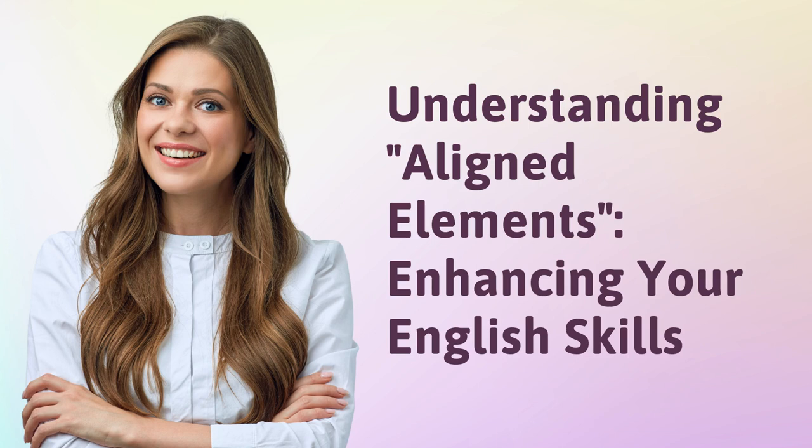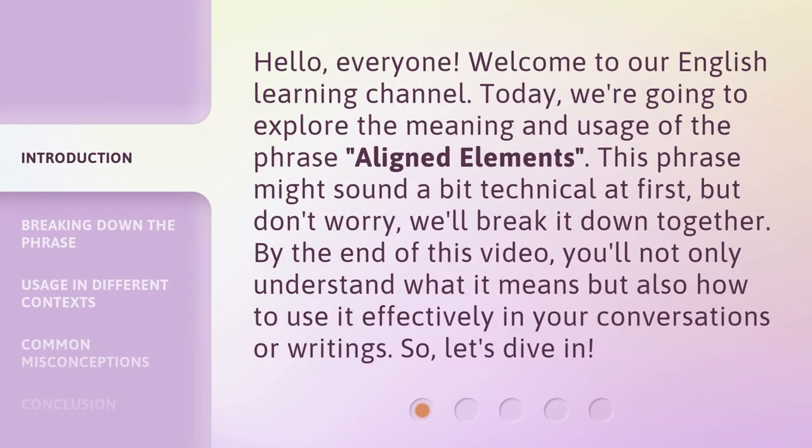Hello, everyone. Welcome to our English Learning Channel. Today, we're going to explore the meaning and usage of the phrase 'Aligned Elements.' This phrase might sound a bit technical at first, but don't worry, we'll break it down together. By the end of this video, you'll not only understand what it means, but also how to use it effectively in your conversations or writings. So, let's dive in.